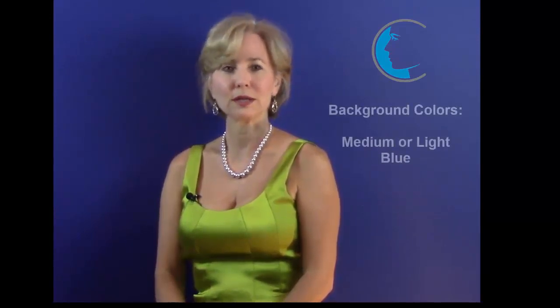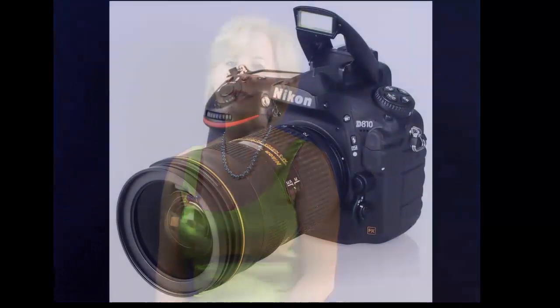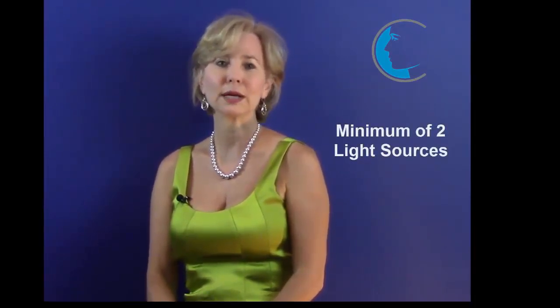With respect to the background color, most experts agree that a medium or light blue tone works best for medical portraiture, although neutral white and grey are also acceptable. Additionally, your background should be flat, not shiny, to avoid having light reflected back at the camera. Once you select a color, don't change it. Lighting is a major determinant of image quality. A camera-mounted flash typically results in harsh and uneven lighting in portrait photos, and a ring flash will produce flat lighting, which is also undesirable. To produce high quality medical portrait images, you'll need a minimum of two light sources.